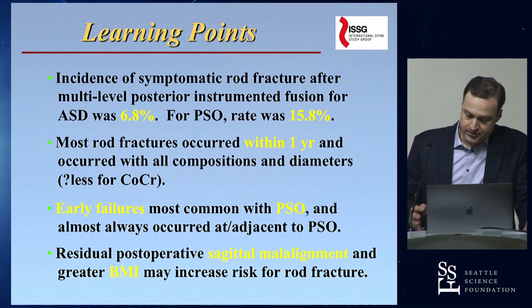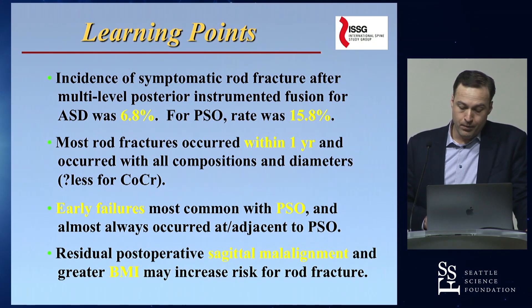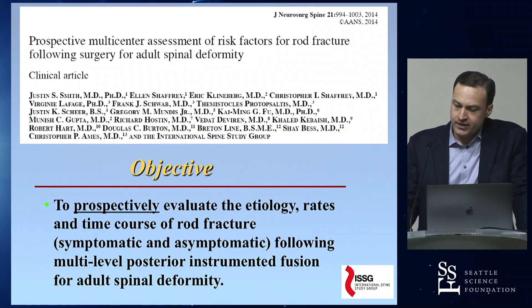This was a retrospective study, so we had limited ability to look at risk factors, but we found that sagittal malalignment postoperatively and greater body mass index seemed to be risk factors for developing rod fracture.